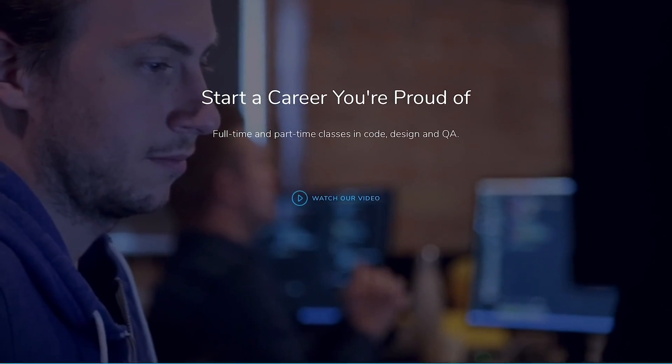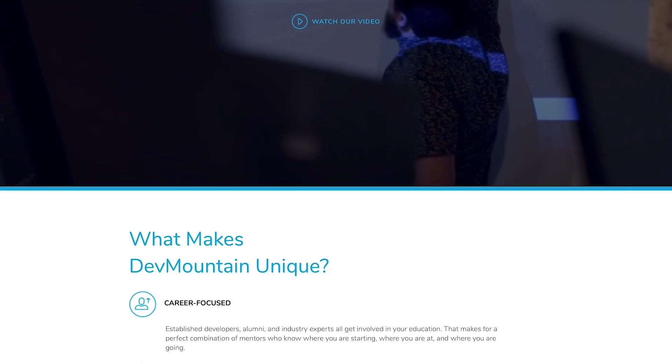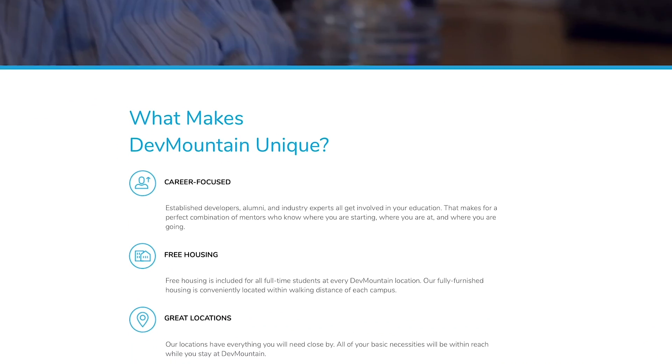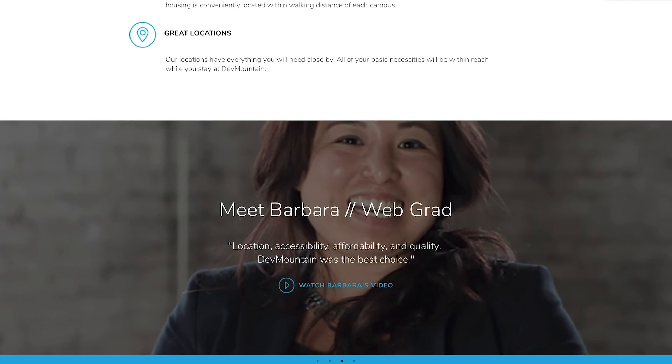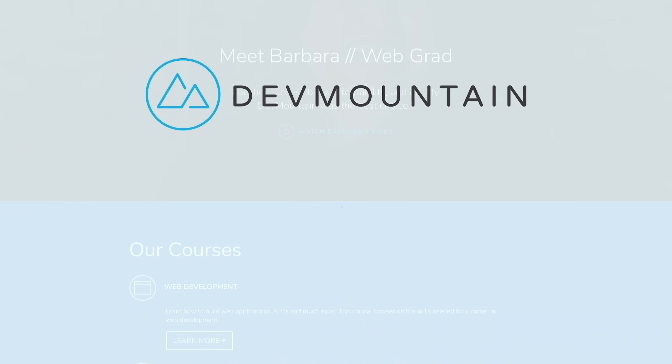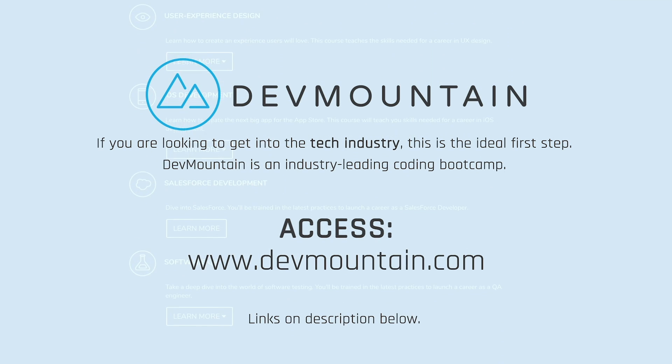DevMountain is an industry-leading coding boot camp teaching web development, iOS development, and UX design. DevMountain provides free housing for all of their full-time students. If you're looking to get into the tech industry, this is a great first step. Access www.devmountain.com or click the link in the video description for more info.